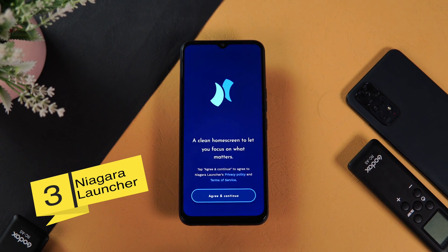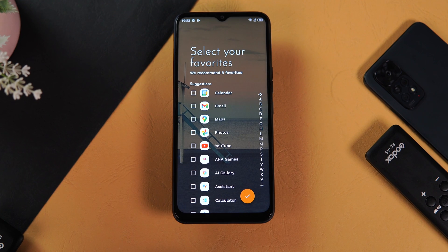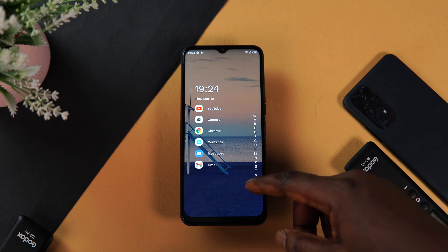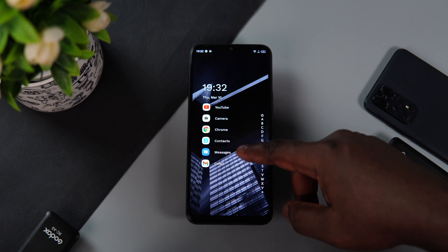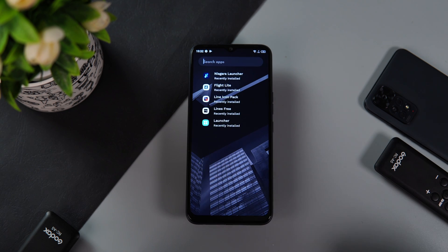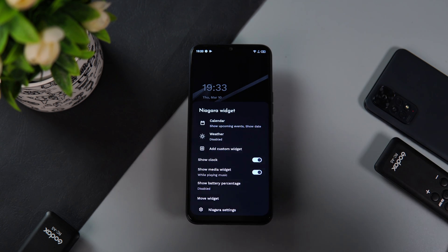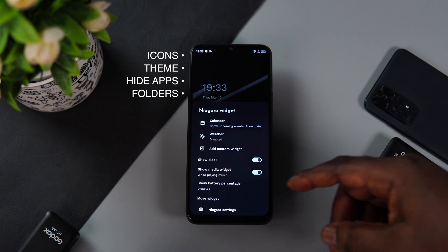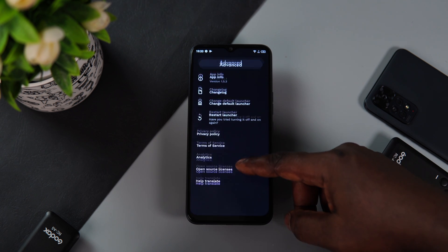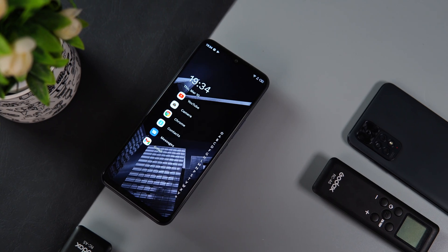Now let's move on to Niagara Launcher. This launcher takes a very different approach when it comes to looks and customization — that approach is minimalism. Niagara offers a completely redesigned and decluttered home screen experience. All you get is a basic app icon for your favorite apps on the home screen, a handy clock and date widget, and on the side of the screen a scalable sidebar to navigate through all your other installed apps. It's quite easy to locate apps from either the sidebar or using the search feature. It also offers basic customization like icon packs, themes, the ability to hide apps, and popup folders. More advanced features are available after purchasing the pro version.